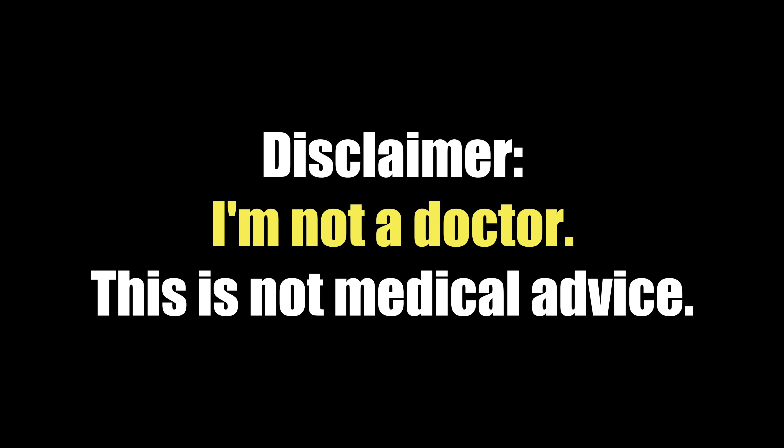As always, talk to your healthcare professional first to see if these hacks might work for you. Starting with blood sugar hack number 10 — and this one really surprised me. I found out that my morning blood sugar level very much depends on what I eat the night before.